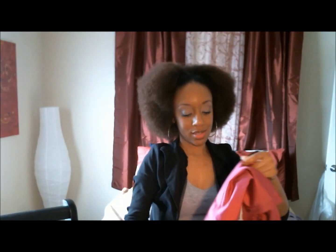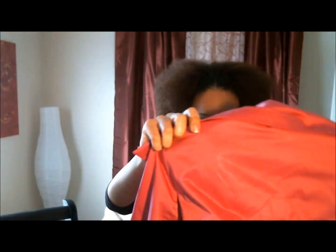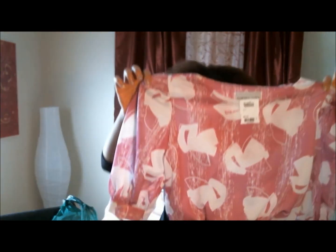Then I found this jacket. It is fuchsia — who doesn't love fuchsia? This is really, really cute. I just couldn't leave it on the rack; it was calling me. I also have this cute little shirt. I just adore this.